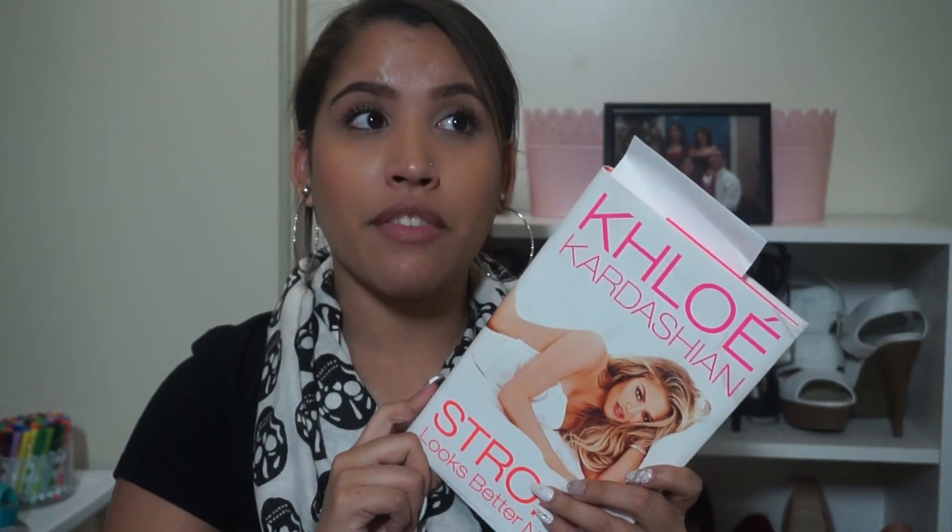My next favorite is a book: Khloé Kardashian's 'Strong Looks Better Naked.' It's really really good. I know some people don't like the Kardashians but I like them. Khloé is definitely one of my favorites because she is so real, honest, and confident. I love that she wrote this book because it inspires people to be more confident, love themselves and their bodies, and also treat their body better through working out and eating well.